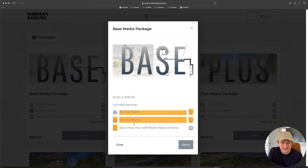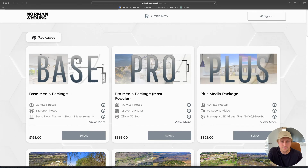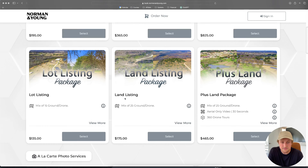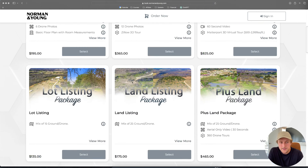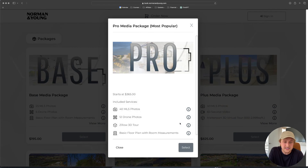We've put real thought into what's in these packages. Our base package includes just three things: our minimum photo package, six drone photos, and a floor plan with room measurements. The psychology here is that we want people to order one of these three packages — we don't want them to scroll down and order à la carte, like just base photos. You can see our 25-photo package is $165 on its own. The goal with the base package is to catch people who would normally order that and bump up the average order value a little bit.